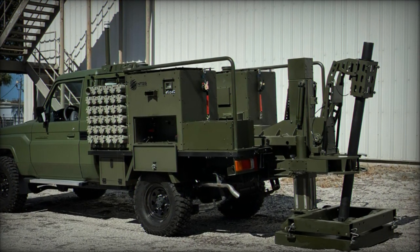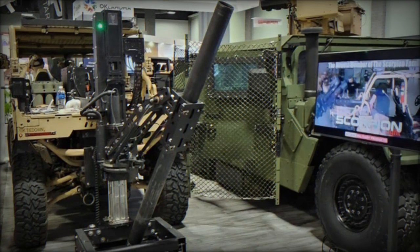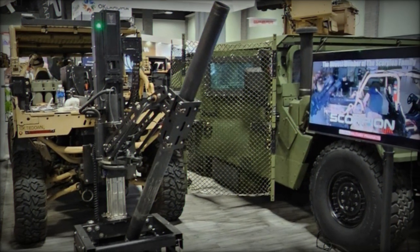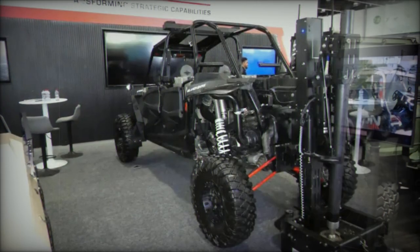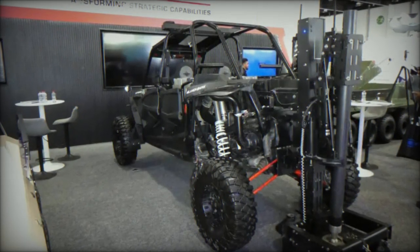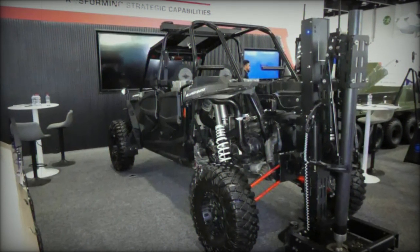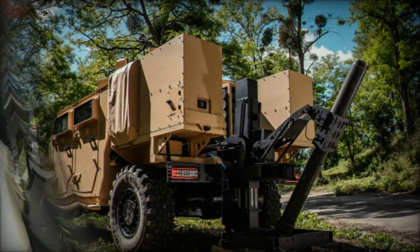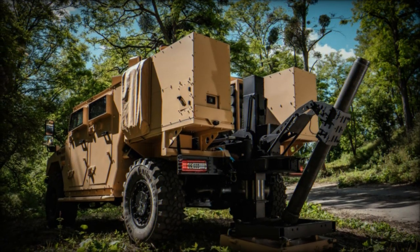Equipped with a fully digital fire control system (FCS), the Scorpion Light can quickly calculate ballistic solutions for various munitions based on the system's location and targeting coordinates. This automation allows operators to wait for the green light before each shot, which simplifies the aiming process and reduces the risk of human error. The mortar can be deployed on various surfaces, including concrete, tundra, and sand, thanks to its non-seating baseplate, making it suitable for diverse operational environments.